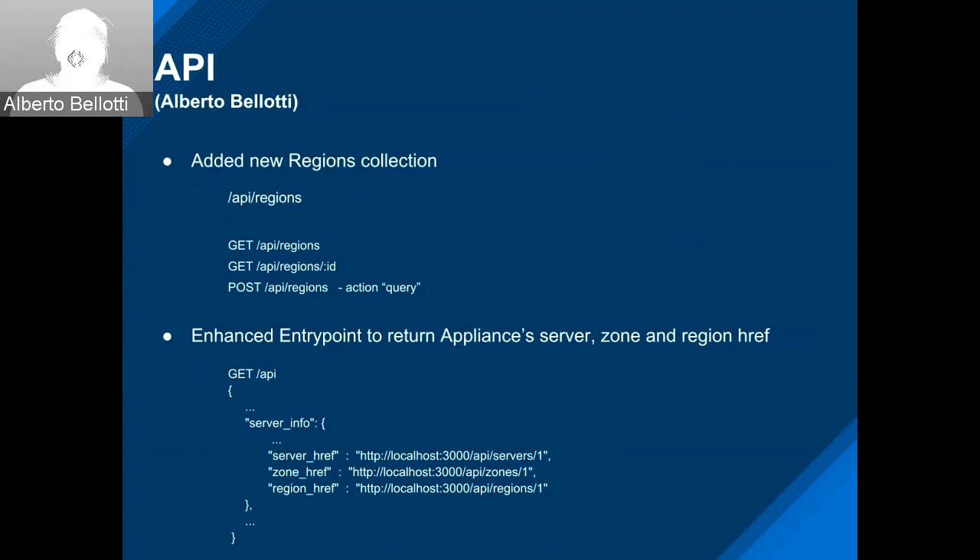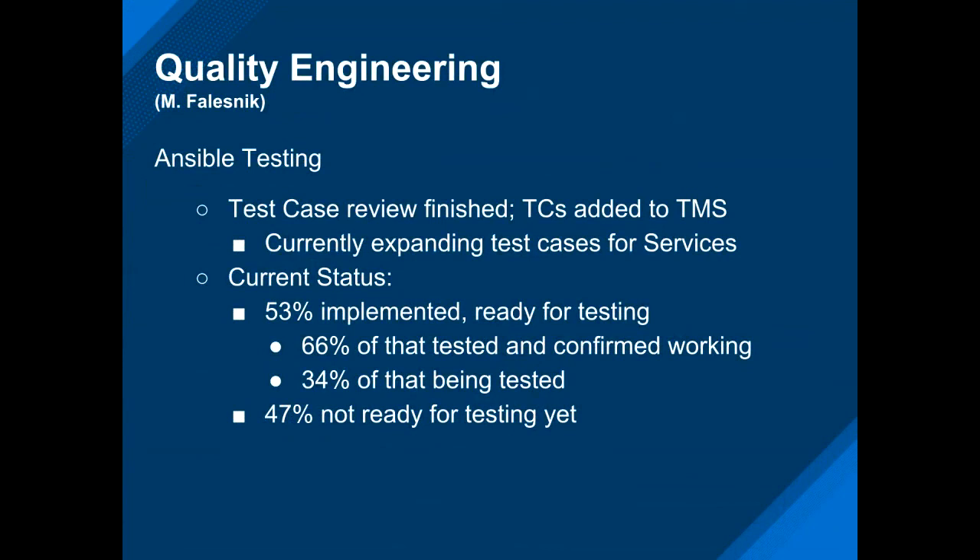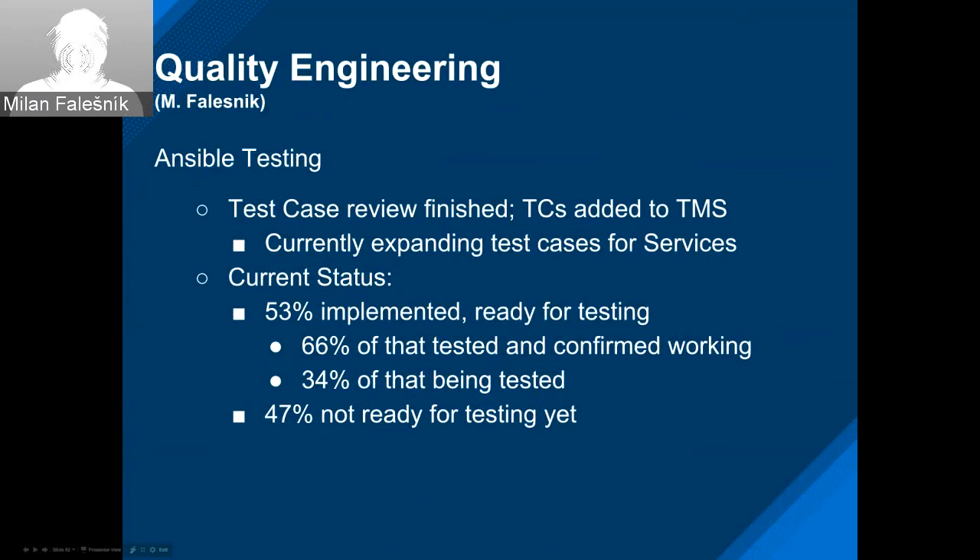Hello, this is Milan from QE. Let's start with Ansible testing: we've finished our test case review and added the test cases to our test case management system. We're currently expanding test cases for services. So far, 53% of the features are implemented and ready for testing, of which 66% is tested and confirmed working and one third is currently being tested. The remaining 47% is not ready for testing yet.